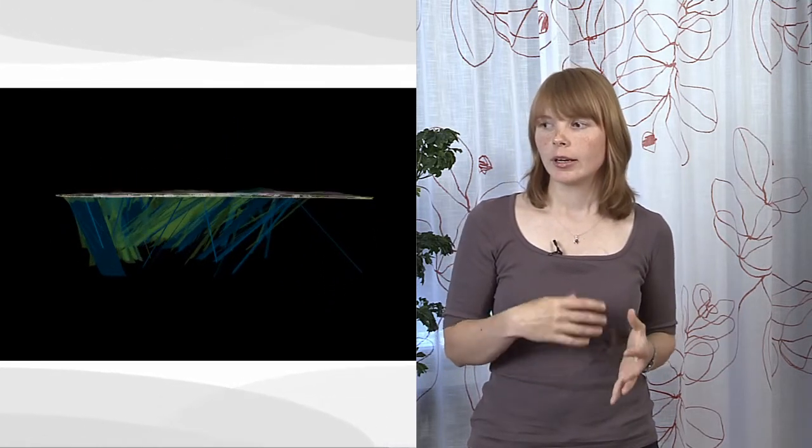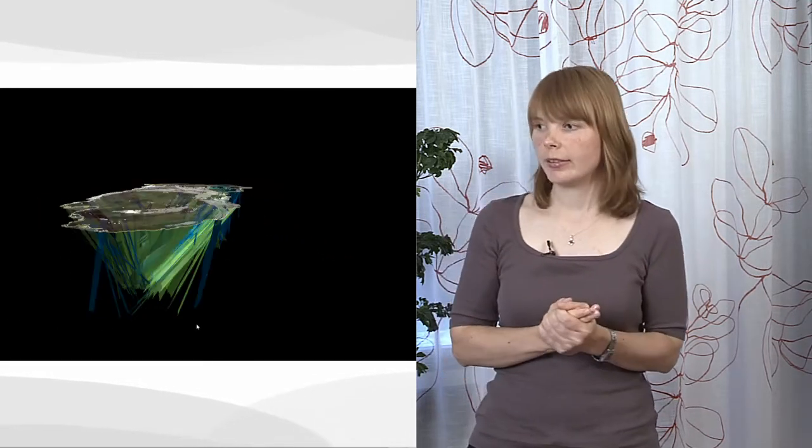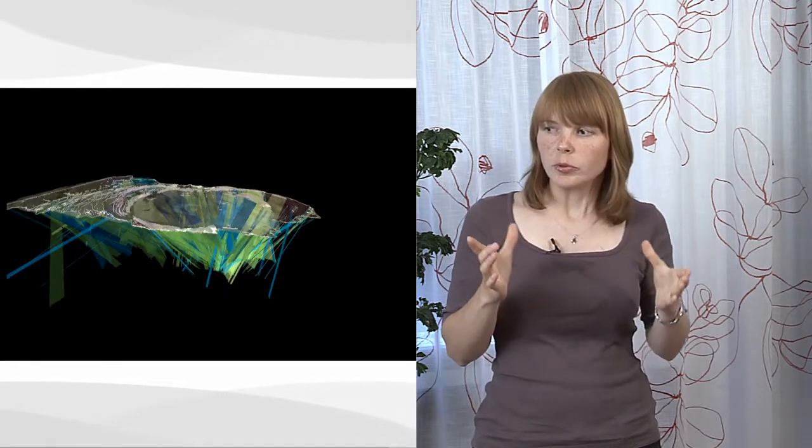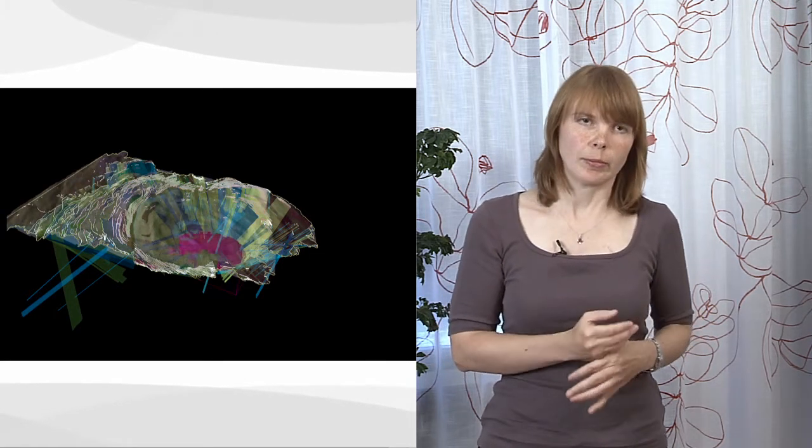What we can see in this video is, first of all, a map view showing all of these white lines — these are the traces of the sheets. Then we see how they are projected at depth, and what is clearly visible is that most of them seem to converge towards a common source. And this common source is the location of the magma chamber.